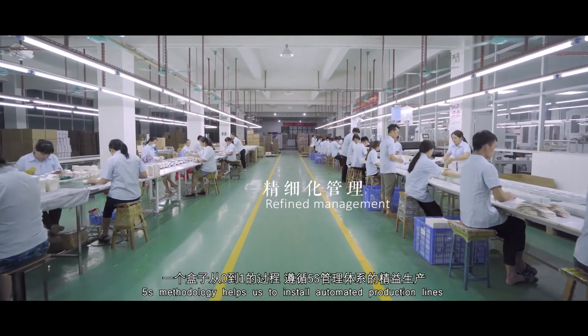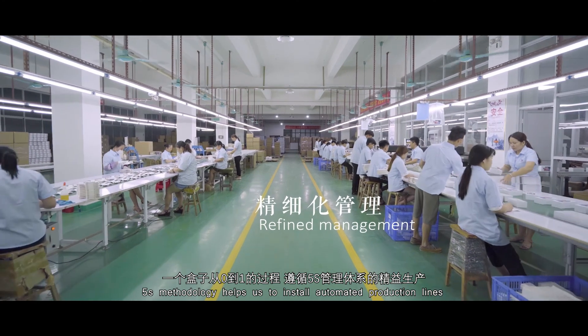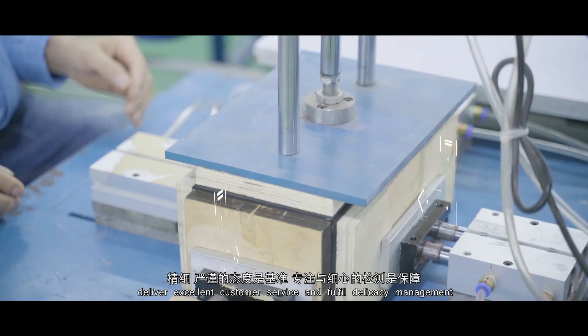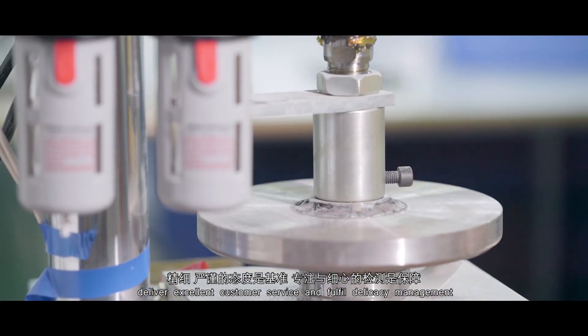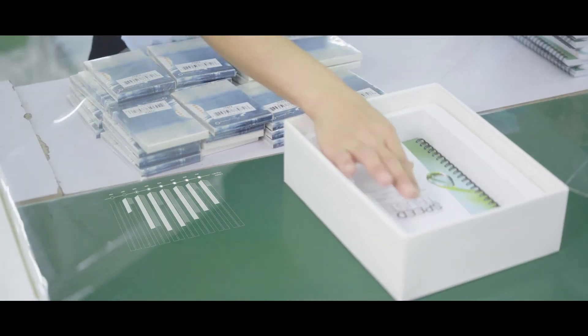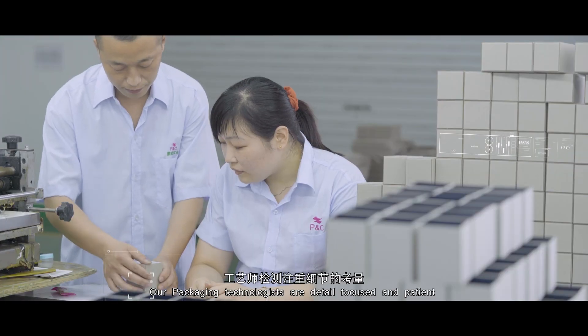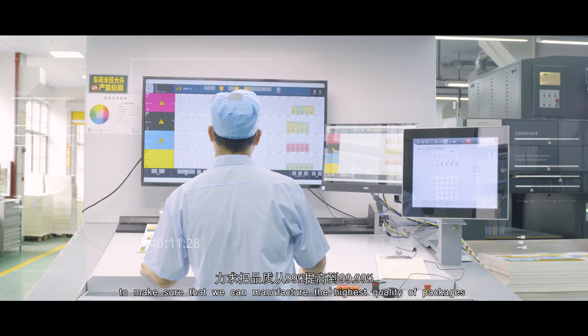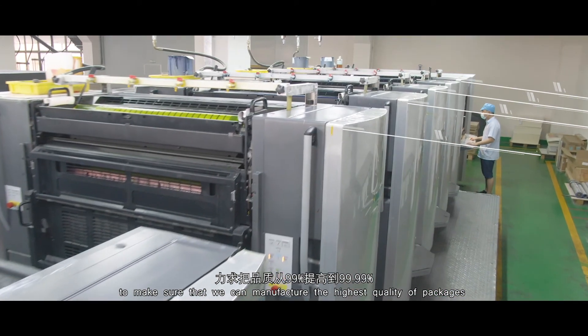5S methodology helps us to streamline our many production lines. We deliver excellent customer service and fulfill delicacy management. Our packaging technologists are detail focused and patient to make sure that we manufacture the highest quality packages.